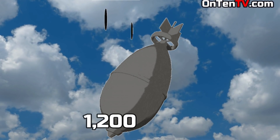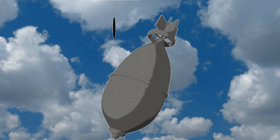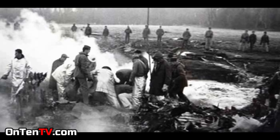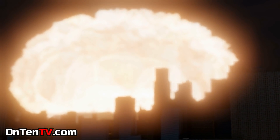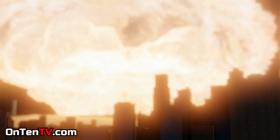The bomb comes down at a speed of 1,200 kilometers per hour and goes straight in. It lands in a swamp area and goes straight into the swamp. Fortunately, it doesn't blow up. If it had actually exploded, North Carolina would not be the same ever again.